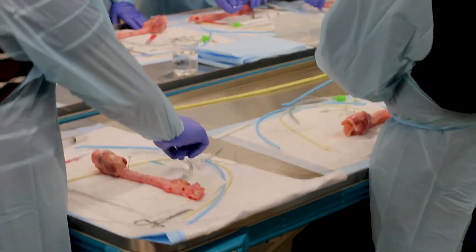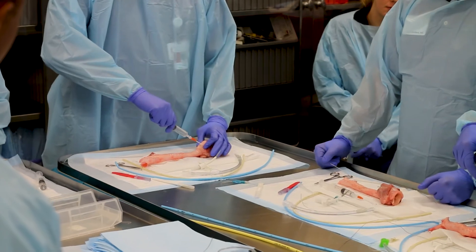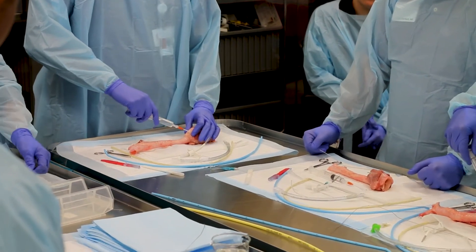And I think the anatomy is similar to a human's. It's nice to be able to feel the structures themselves. I think it's better to practice on the pig trachea than anything else.